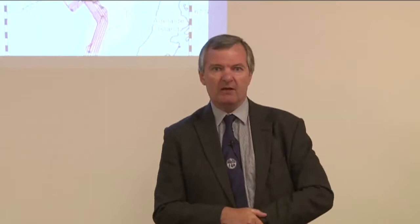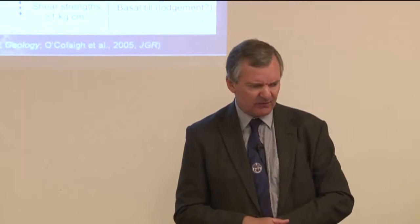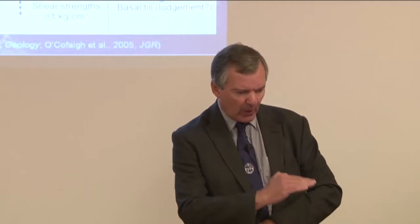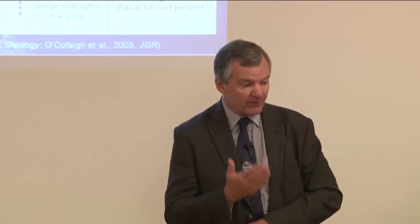If we take a cross-section of those outer shelf sediments, we can actually see the megascale lineations in cross-profile. We can see a strong reflector beneath them, which represents over-consolidated glacial material. We can see just a very thin, less than 50 centimetres thick, post-glacial and deglacial sequence. But the bulk of the sediments above that very strong reflector is effectively sub-glacial deformation till, and that is the material that allows the ice to flow fast.